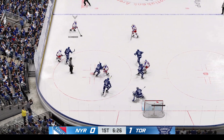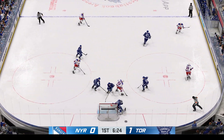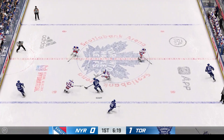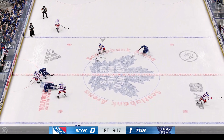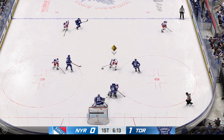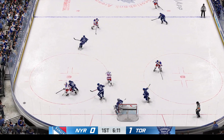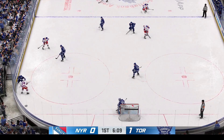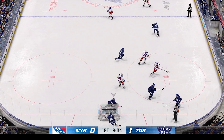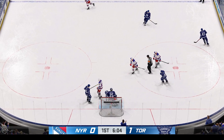The Rangers win the face-off. Takes a snap shot from the point — nice save off the tender's pad. Good hit on the play. Quick feed to Kreider — goes right to the crease. How did he stop that one? High-quality chance, high-quality save. Great save by the goaltender — just real smart positioning on that one.